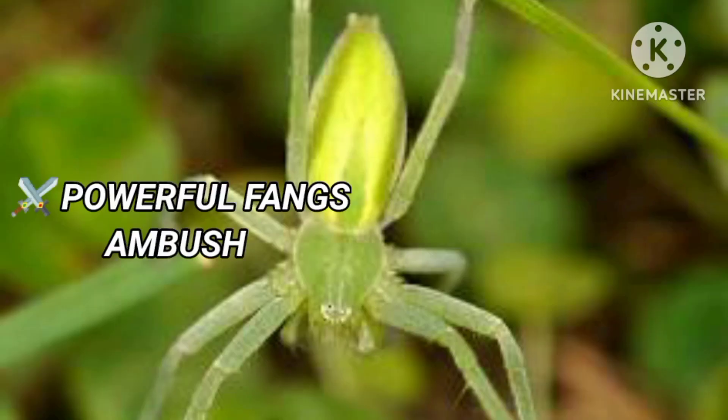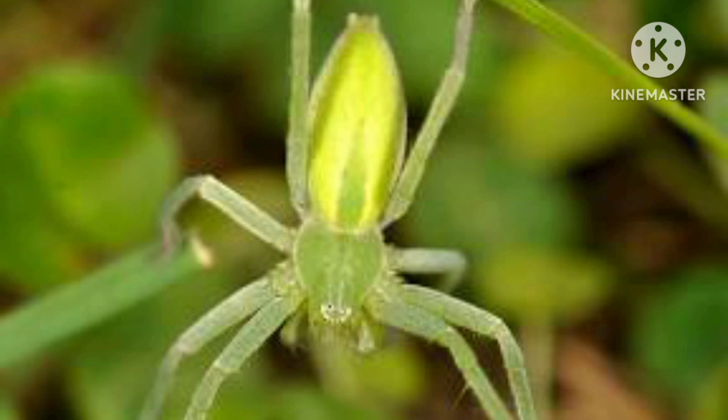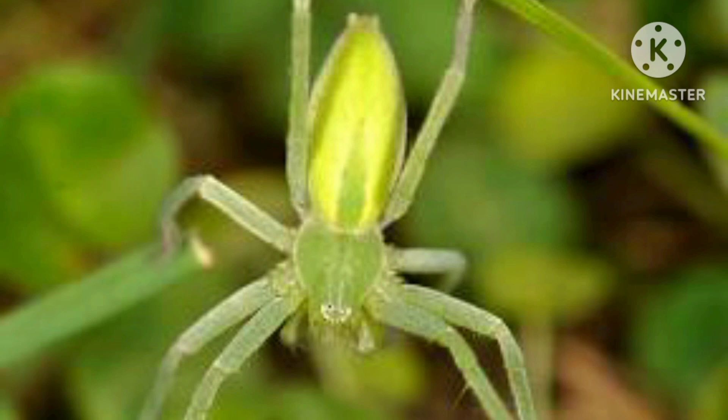The Green Huntsman Spider is 15 cm long. It moves at lightning-fast speed and camouflages itself on the bark of trees.